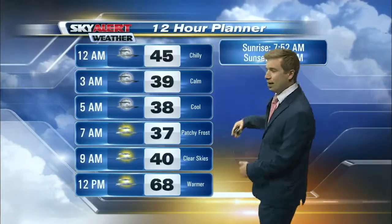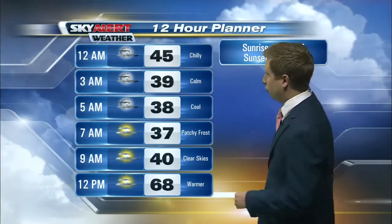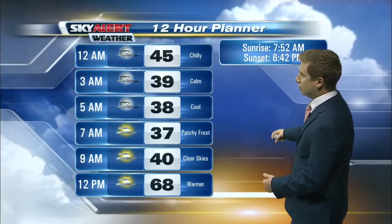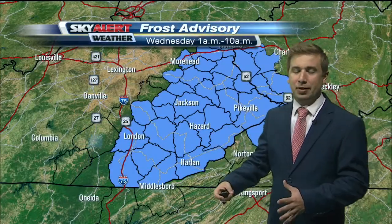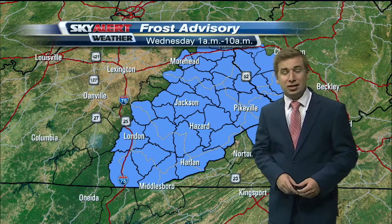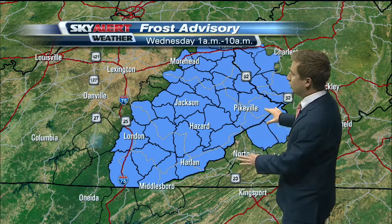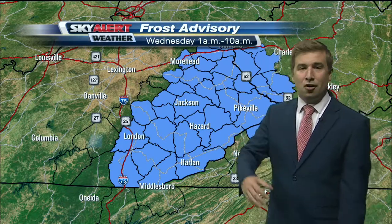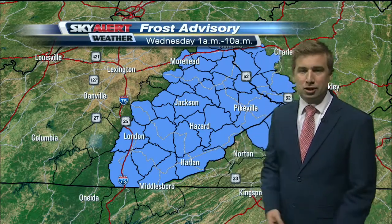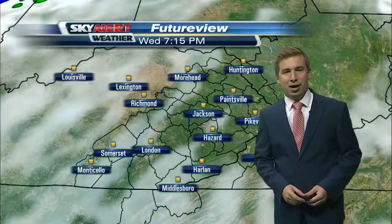Over the next 12 hours we are dropping temperatures. You'll notice 37 degrees with patchy frost, and 37 degrees by nine o'clock, then warming as we head into noon. That frost has prompted a frost advisory Wednesday, 1 a.m. to 10 a.m. — something to watch. This is really sensitive to plants out there, so cover them up tonight or bring them indoors. Frost is expected to start early Wednesday morning and go until we can burn it off.